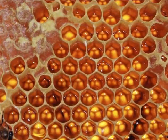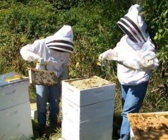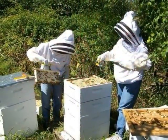Single eggs are laid in each cell of the honeycomb. The honey is often gathered by people for consumption.